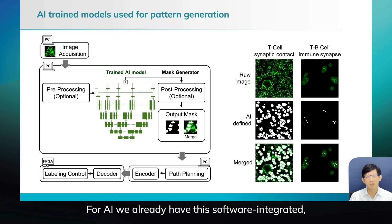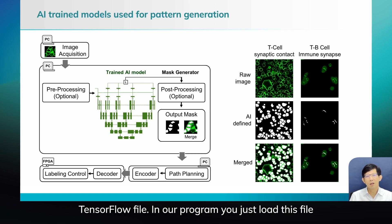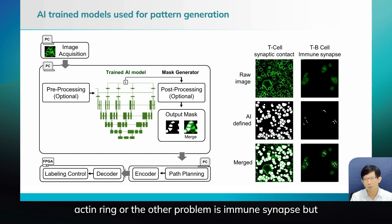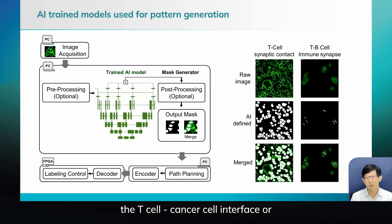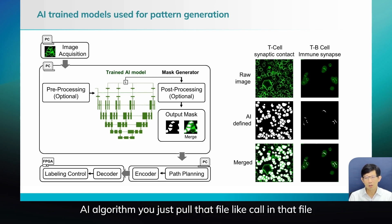For AI, we already have this software integrated. You can train on the side with a GPU server. Once you train, you get a TensorFlow file, and in our program you just load that file. So every time you are tackling a different problem — say a synaptic contact in a spreading assay, or the immune synapse at the T cell–cancer cell interface, or a TB interface — you can shine light to that region. For each different problem, you use a different AI algorithm, just load that file and it recognizes automatically.